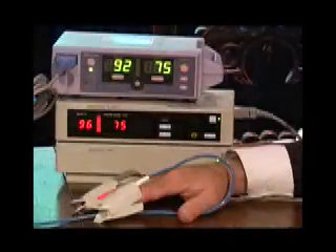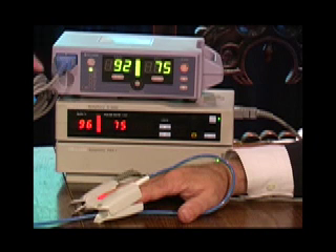These two pulse oximeters should show the same oxygen levels. This one indicates that the patient is healthy. This one indicates that the patient should be in intensive care. The difference is because one sensor is inaccurate.